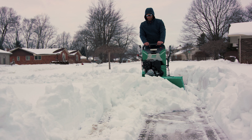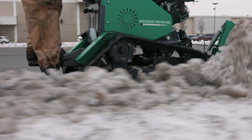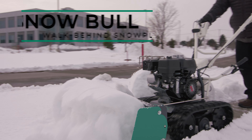They know how it's producing, and we look forward to next season with even more sales on the Snow Rhino. It's well-priced and it moves some snow.